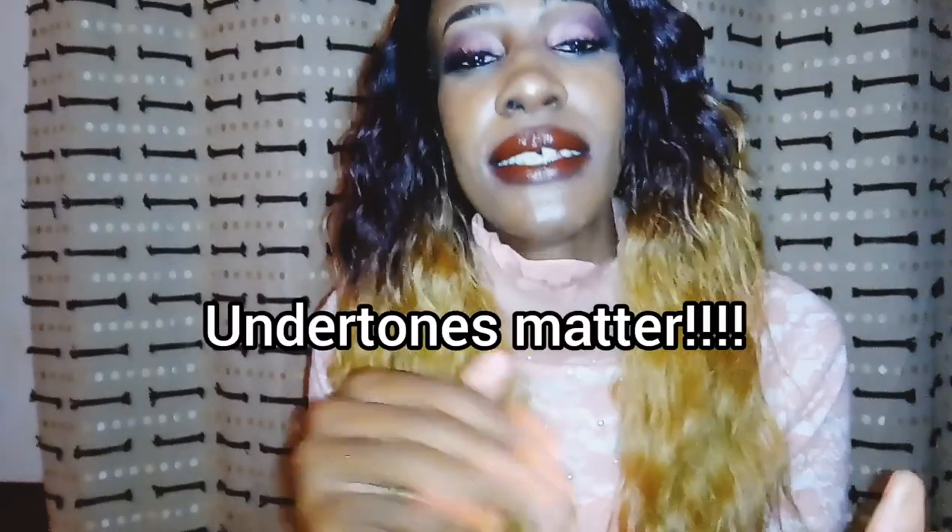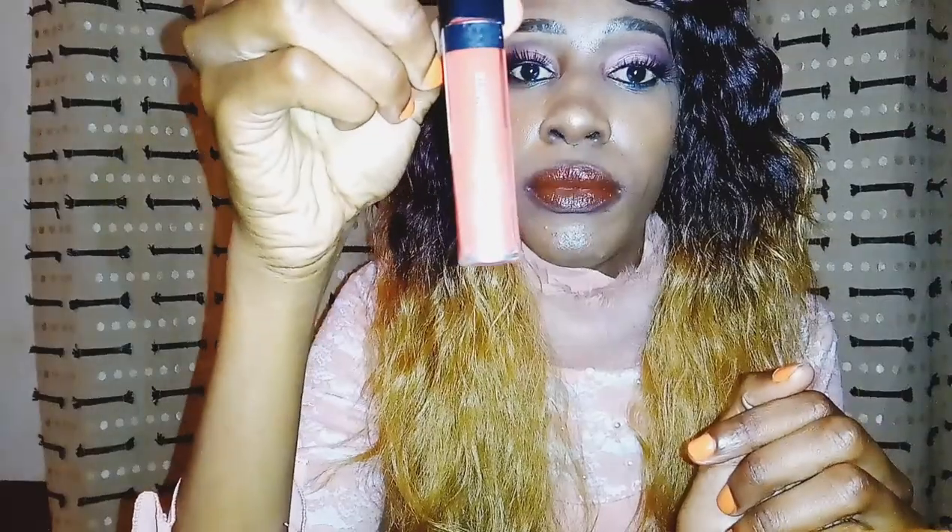Everybody loves red lipstick — it doesn't matter whether you're any skin tone, ladies love red lipstick. When it comes to reds, like nudes, you have to look at the undertones — the background of the red is what you're supposed to look at. For example, this lipstick here — when you look at it, it looks a bit orange. It looks like red but it has some orange in it, meaning the undertone of this red is actually orange.